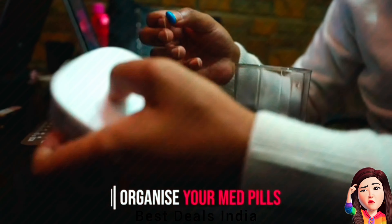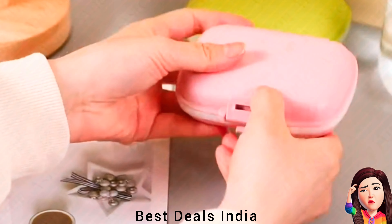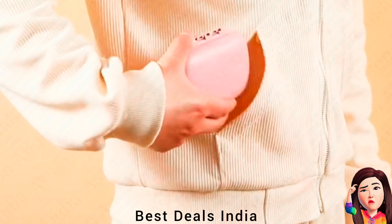Medicine Box features a cleverly designed compartment system, allowing you to neatly organize your pills. Designed to withstand moisture and waterproof. Product link is given in the eighteenth link.